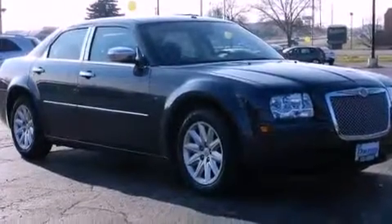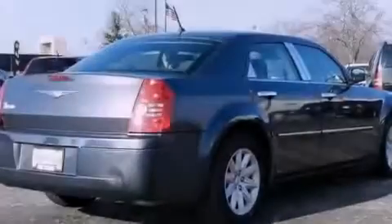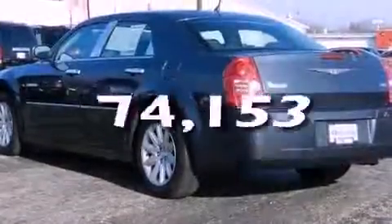Features include a power driver's seat, air conditioning, cruise control, 4-wheel independent suspension, a passenger side vanity mirror, traction control, an anti-lock braking system, a split folding rear seat, and a rear window defroster. This vehicle has fewer than 75,000 miles on the odometer.